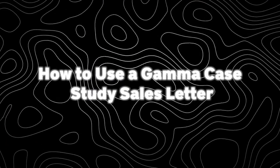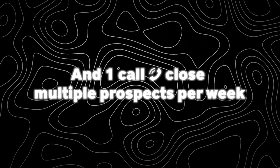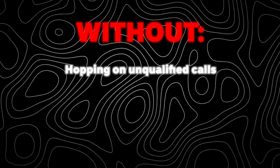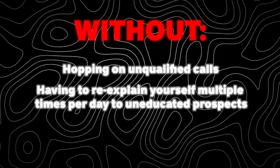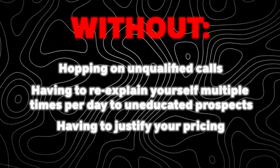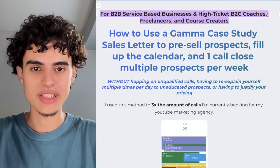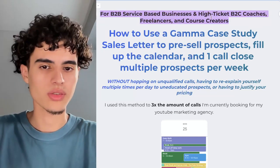I'm about to show you how to use a Gamma case study sales letter to pre-sell prospects, fill up the calendar, and one-call-close multiple prospects per week — without hopping on unqualified calls, having to re-explain yourself multiple times per day to uneducated prospects, or having to justify your pricing. This is going to be for B2B service-based businesses, high-ticket B2C coaches, freelancers, and course creators.